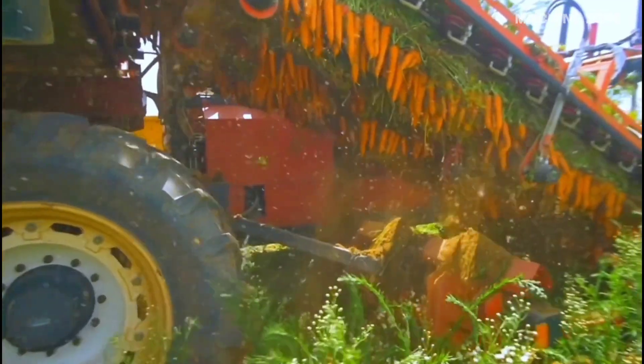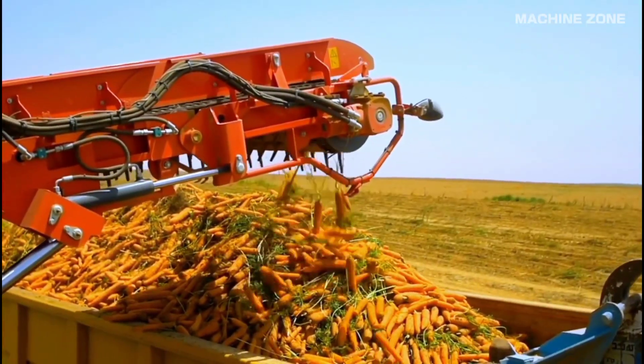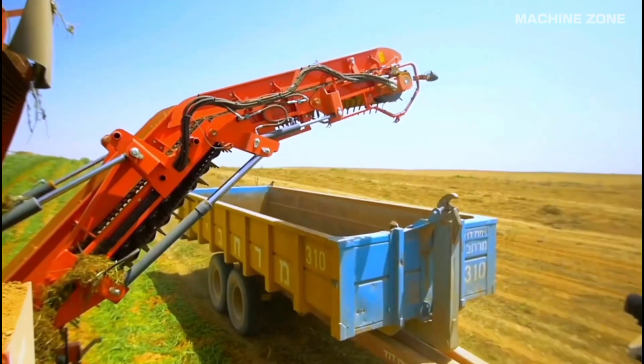The harvester enters the field and begins lifting the carrots. Toplifter harvesters use their lifting mechanism to carefully remove the carrots from the ground by their tops.